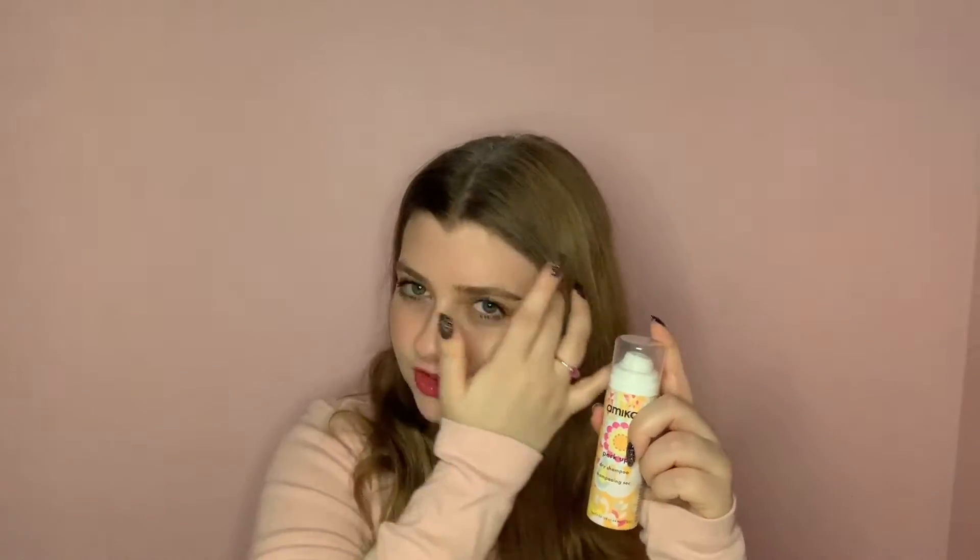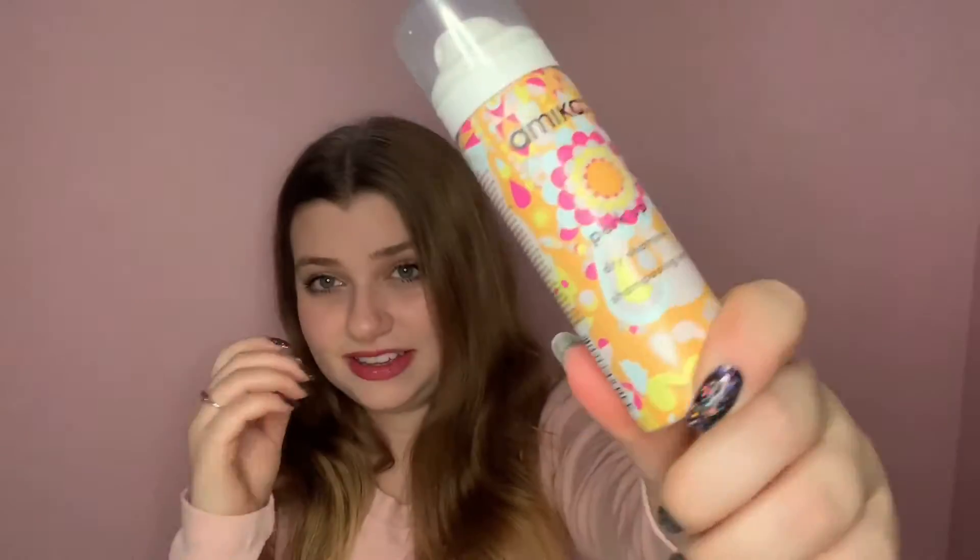Next we're going to do the Amika Perk Up Dry Shampoo. I haven't tried it but I did see in the store they also have something called a dry conditioner, which I think I'll try in another video if the dry shampoo is actually good. However, this was $12 for this little tiny baby size — I was kind of appalled by that, which is why I only got the little one. But I am obsessed with their packaging, so trade-offs, I guess.